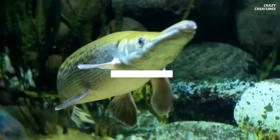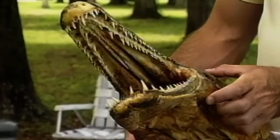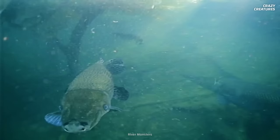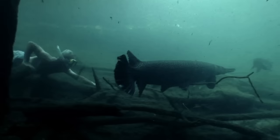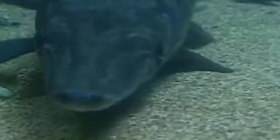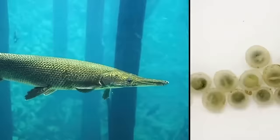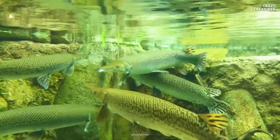Ferocious Alligator. Meet the alligator gar, a fish that's as tough as it looks. Found in the southern United States, it's got two rows of sharp teeth like an alligator and eats other fish and small mammals. They're pretty big — up to 10 feet long — and have been around for more than 100 million years, with each one living up to 94 years. Here's the interesting part: their eggs are toxic to people, but not to the fish that eat them. No one really knows why.